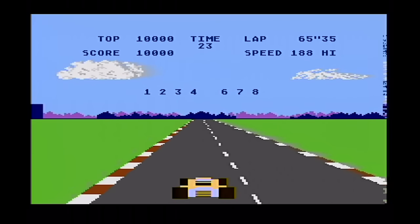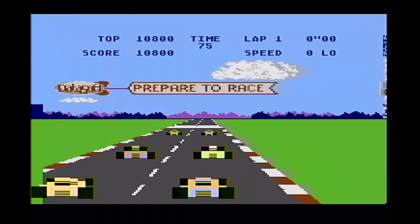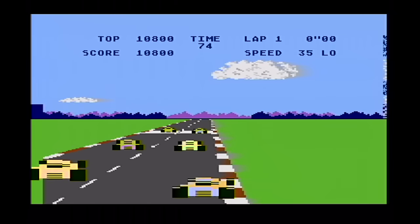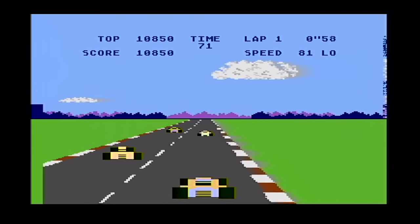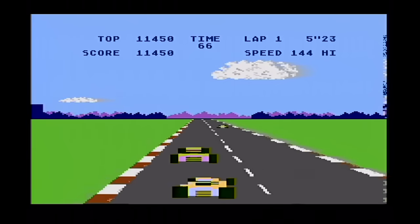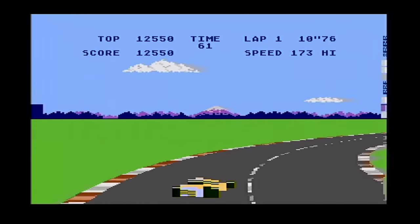We've qualified in fifth position — done quite well. One thing to note about this version is you pull down for low gear and that speeds you up, then you flip forward on the joystick for high gear, which is a little bit confusing — holding a joystick backwards to go forwards. Starting the race in fifth position. All the opposing cars speed away from you but it's not too bad here. You can overtake, slide through the gaps nicely, and the collision detection is spot on. They've gone to a lot of effort to replicate the arcade game.